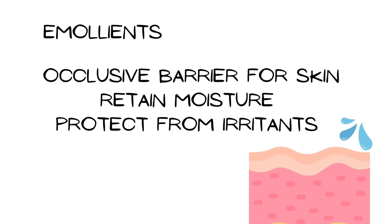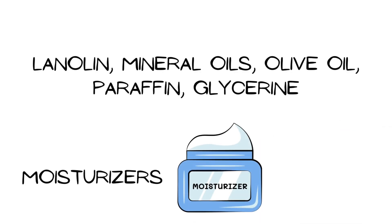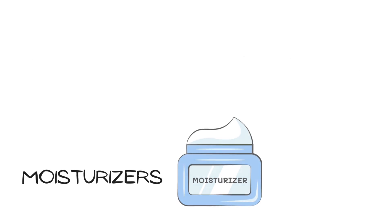Emollients are agents that enhance skin hydration. They form an occlusive barrier for the skin, retaining moisture and protecting the skin from irritants. These include lanolin, mineral oils, olive oil, paraffin, and glycerin. Emollients are often added to moisturizers used to keep the skin hydrated.